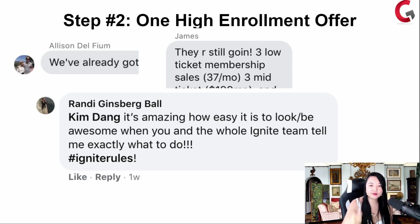Randy said: Kim, it's amazing how easy it is to look awesome when you and the whole Ignite team tell me exactly what to do. Usually with courses and programs, you come in, watch a bunch of videos, and they tell you to go and do the thing. That's not how we do it in Group Convert Ignite. We actually figure out exactly what you're supposed to say, and then we have you go say it so that you can actually convert with your high enrollment offer.